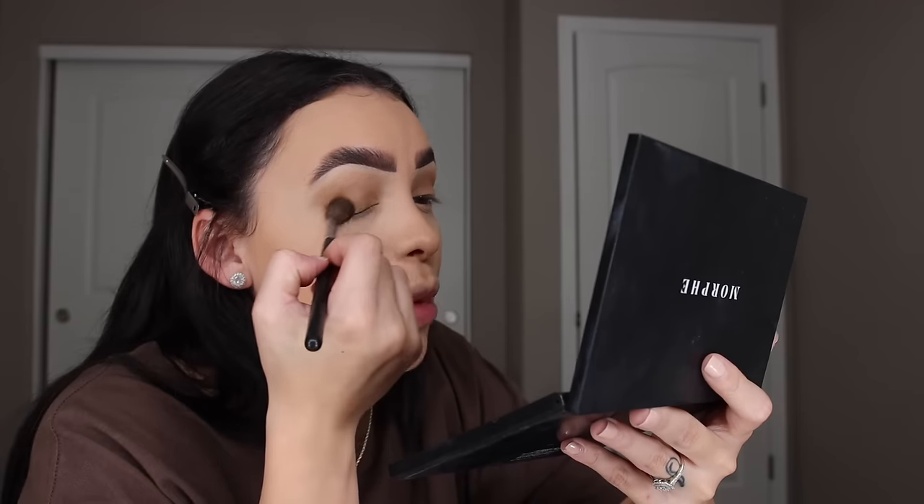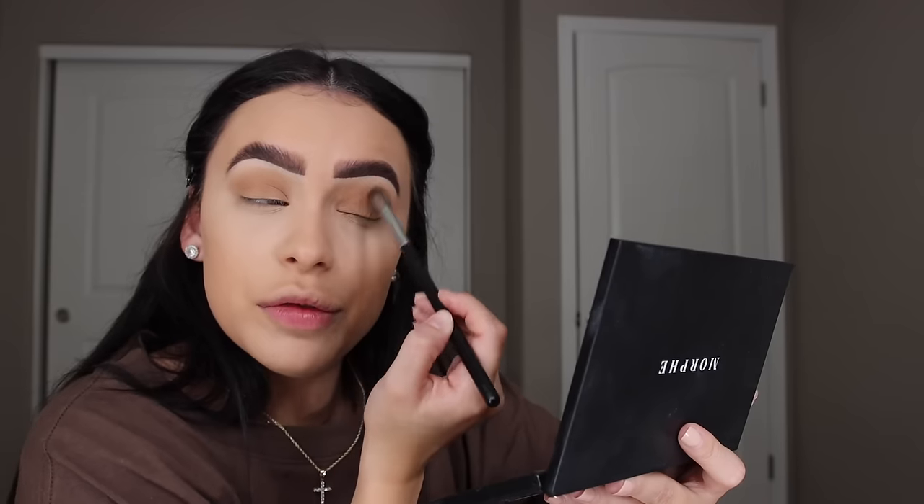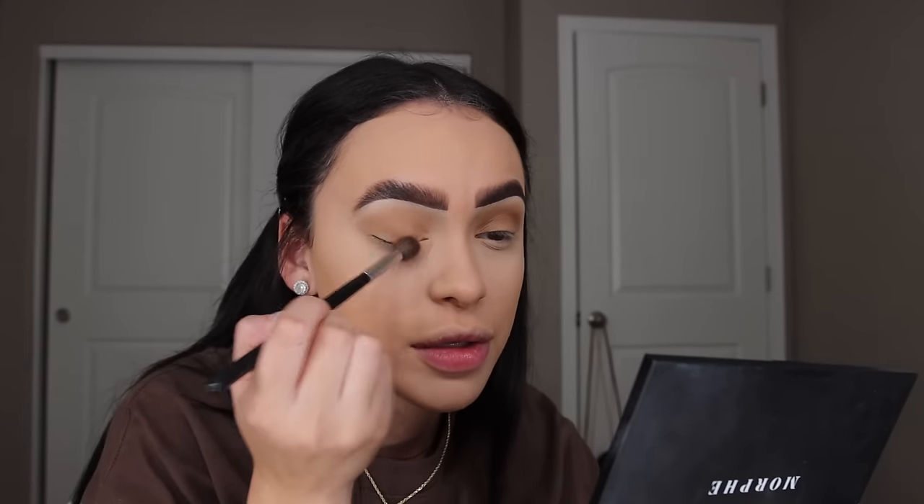On a scale of one to ten, how bad did it hurt when you got your lips done? It does not hurt that much. They do numb you before and it works really well. The only part you'll always feel is the cupid's bow — that one never gets easier. It's more of a sharp poke where your eyes get watery, but nothing you can't handle. One day I will vlog it, but it'll be a minute before I get my lips done again — I've had them done four times.